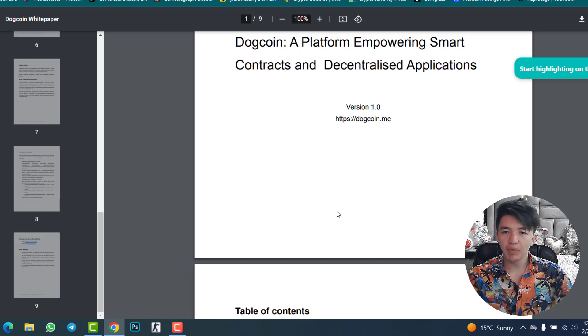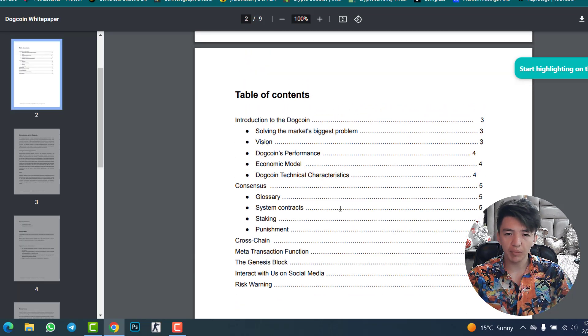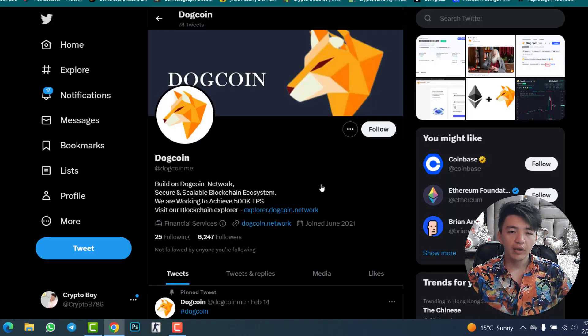Make sure to check the whitepaper and the official website before investing. I am not your financial advisor — this video is only for educational purposes. The whitepaper covers topics including solving the market's biggest problem, vision, DogeCoin performance, economic model, technical characteristics, system contracts, staking, punishment mechanisms, and cross-chain functionality.